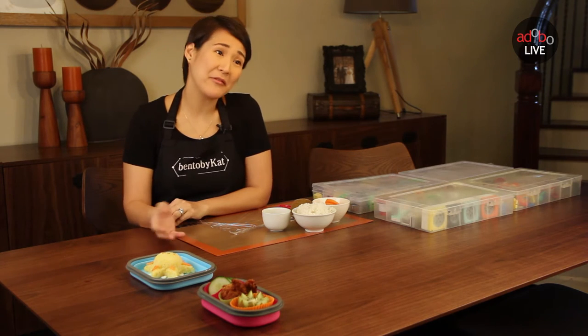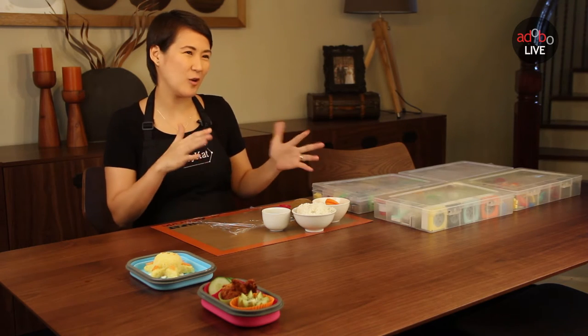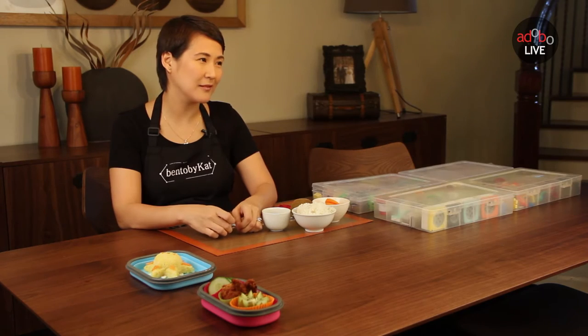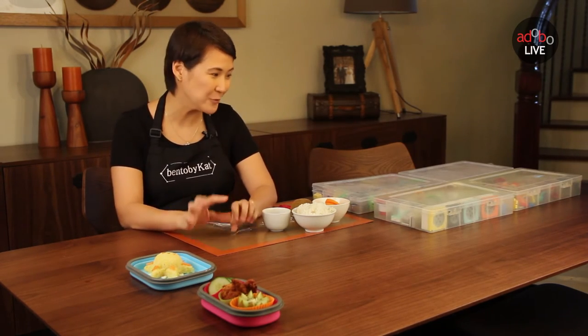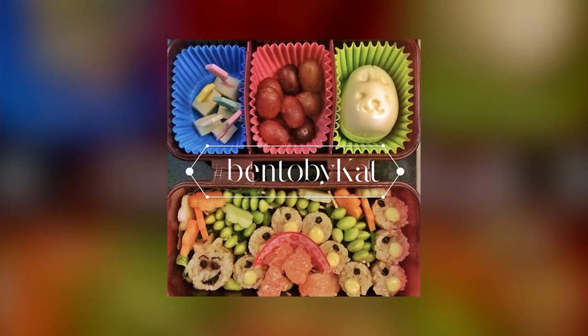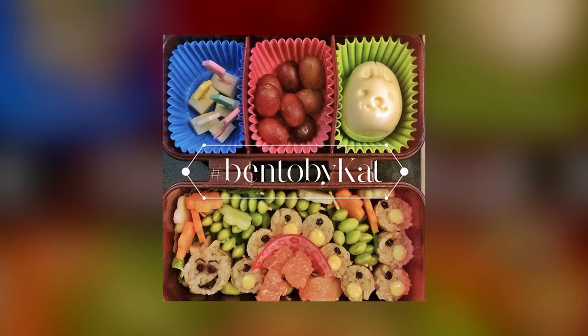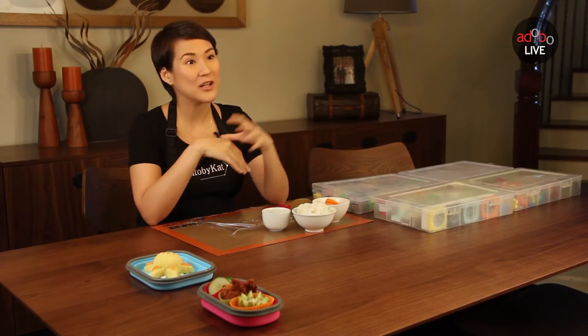It started when my eldest moved to the big school. Her schedule was already a whole day, so I wanted to make sure that she was getting enough. That's how I found bento making after researching, and she liked all cute stuff. My very first trial was the egg mold. I put the egg there and it was a cute shape, a cute indentation on the egg. And then she ate the egg. So that's how it started.